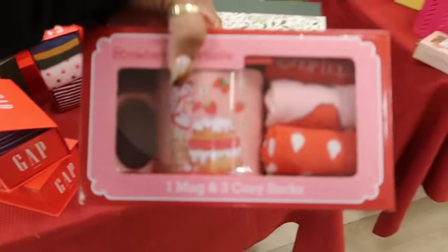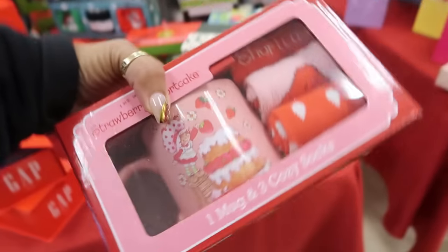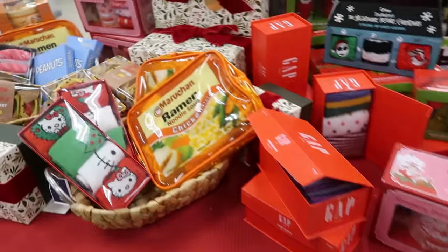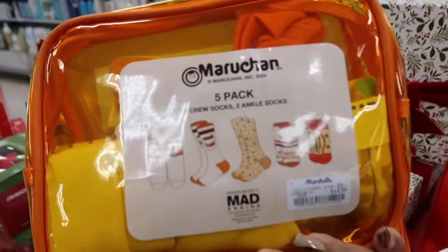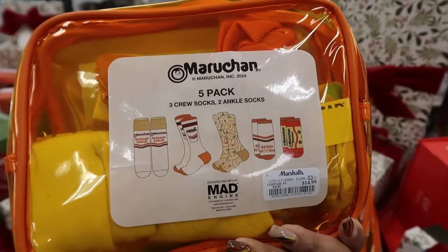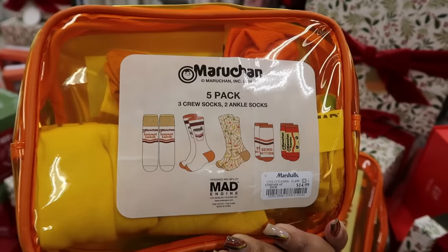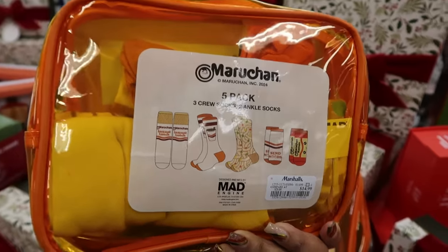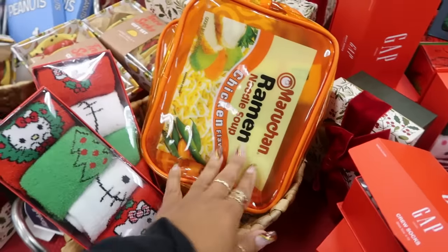Here's a mug with some socks — I love the Strawberry Shortcake stuff, $13. Oh look at that Top Ramen bag — what comes in there? Socks! This would be a fun gift at $15. If you have a Secret Santa at your workplace, give somebody some noodle socks and put one pack of noodles in there. That's something I would do — $15.